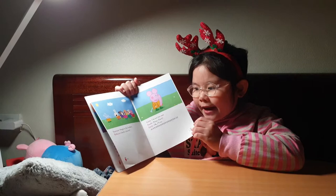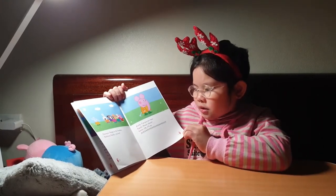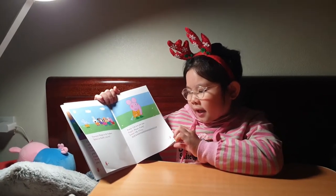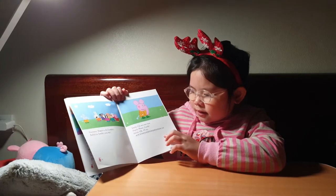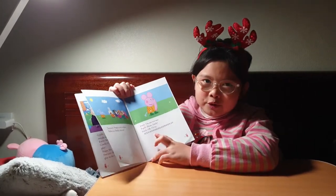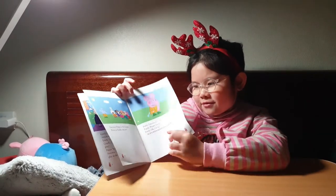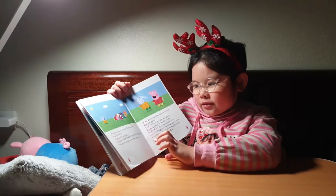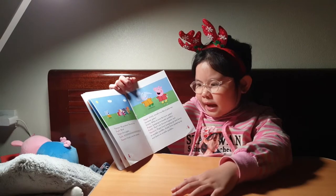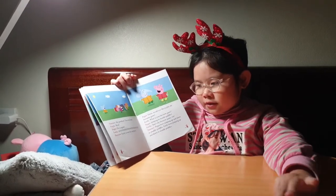Peppa is the loudest. Emily, you try. I'm not too sure. Please, Emily. Okay, I'll try. Woo! I didn't know how to make the elephant sound, so I just said 'woo.' My goodness, that was loud! Wow, do it again. Woo!